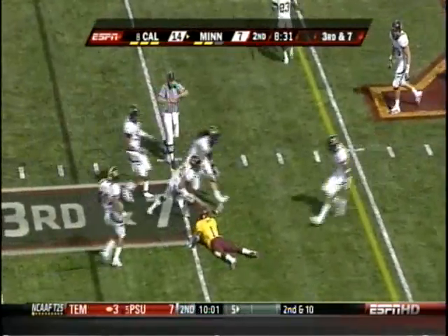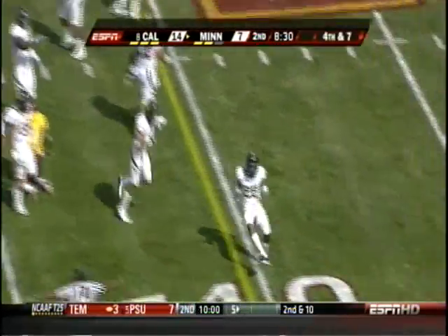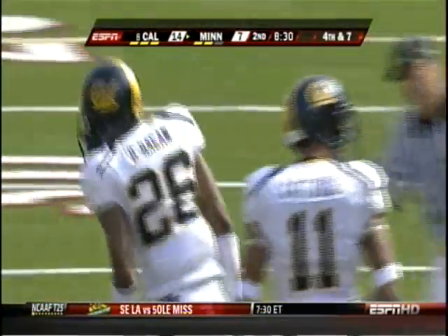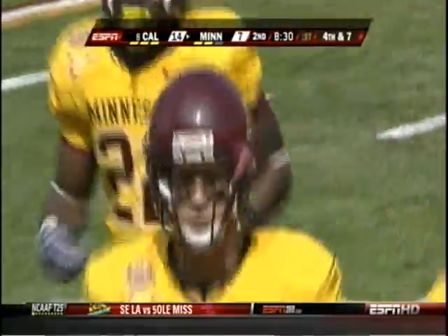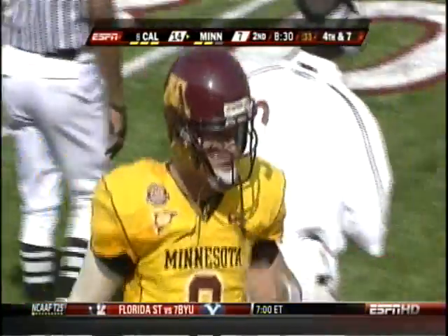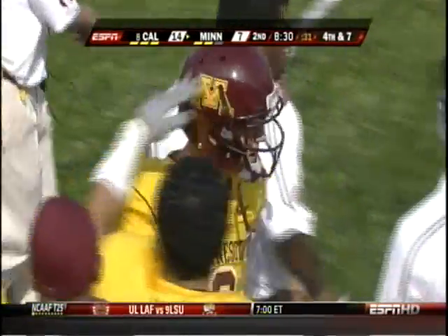On third and seven, that pass broken up was intended for Brandon Green — he would have been short of the first down marker anyway. Darian Hagan on the coverage. Darian needs to relax over there — he's going over and showing his muscles to the Minnesota Golden Gopher bench. You made a play; you actually did your job. You don't need to go over there and dance.